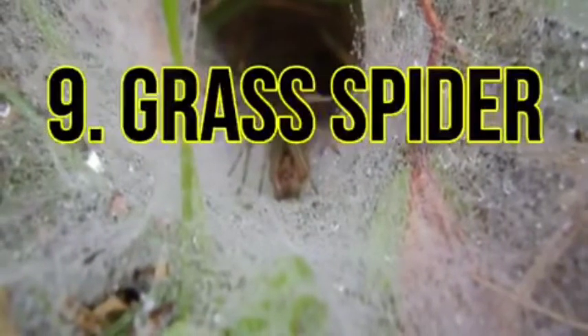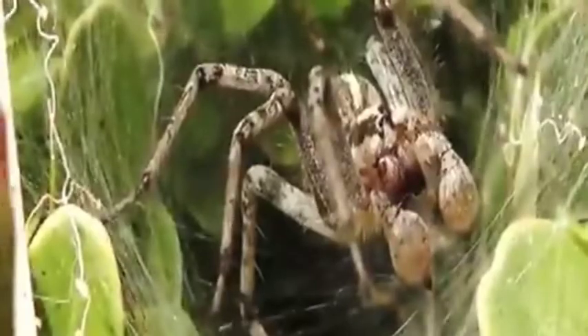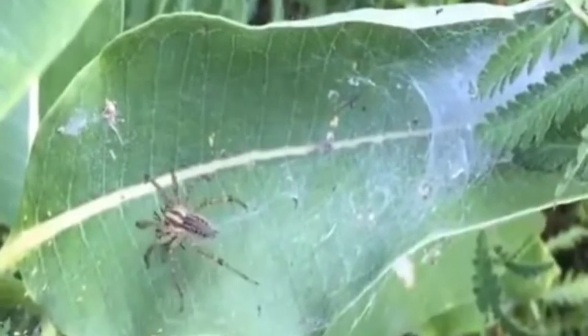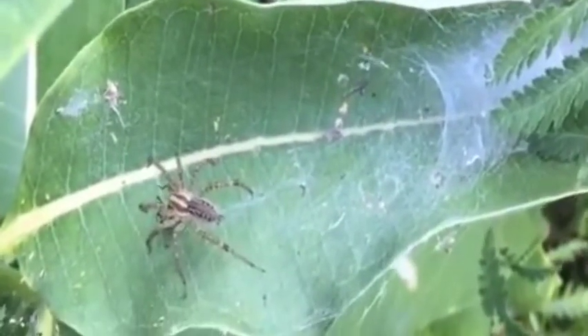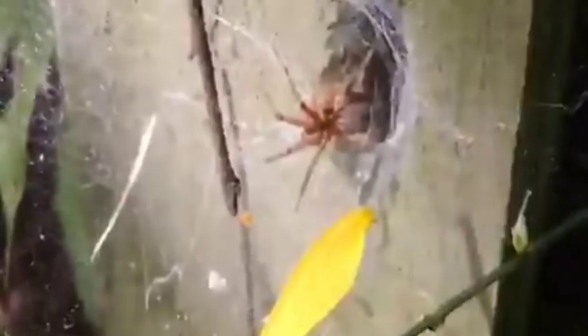Number 9: Grass spider. Found across the Americas, the grass spider builds a large sheet web that has a funnel formation at one edge. With the interconnectivity of the web, these spiders can feel the slightest vibrations wherever an insect touches it, and then catch their prey. The spider hides within the funnel structure to safeguard itself from potential predators. These one-inch long spiders are harmless to humans.